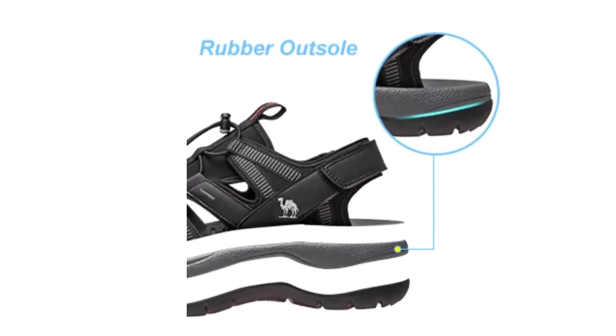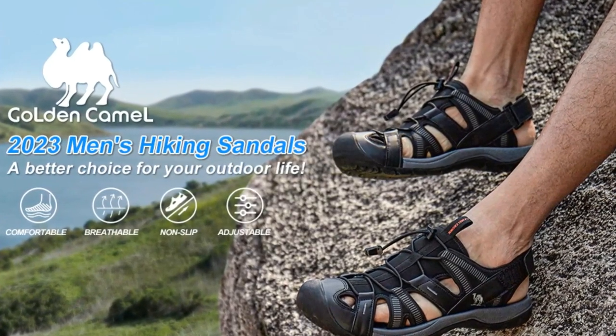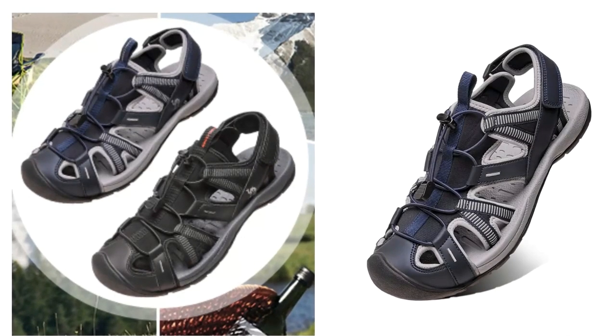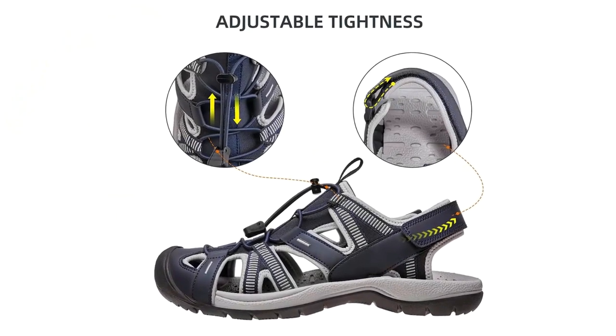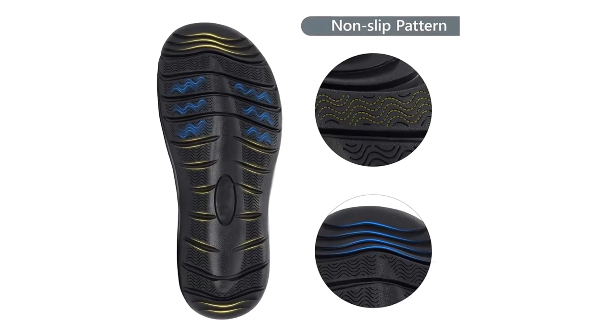Golden Camel Men's Sandals have a closed-toe design that gives you a sense of security, protecting your toes and preventing accidental injuries. Adjust the elastic cord and adjustment belt according to your individual foot shape to achieve the most comfortable wearing feeling. The elastic cord can save the trouble of tying shoelaces.